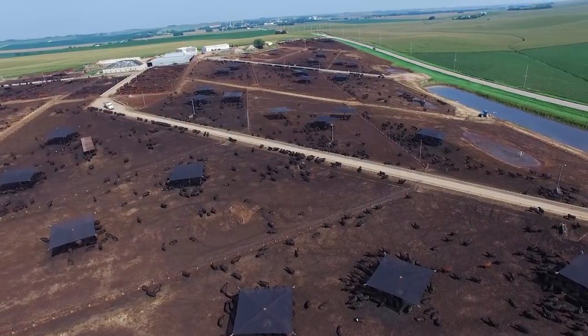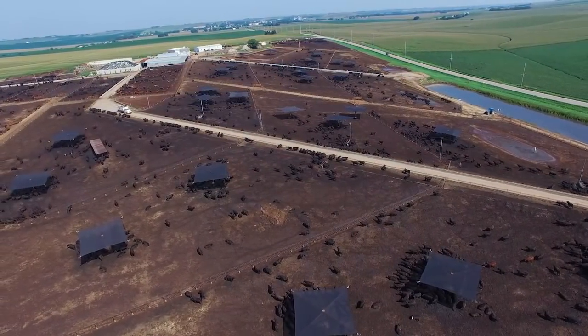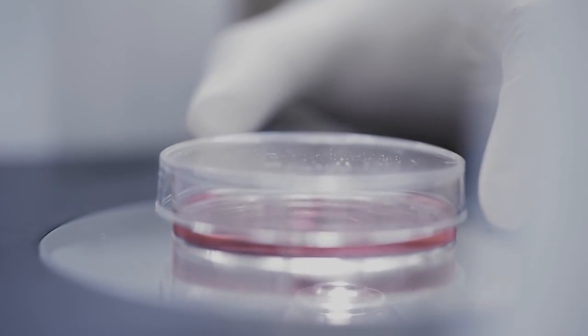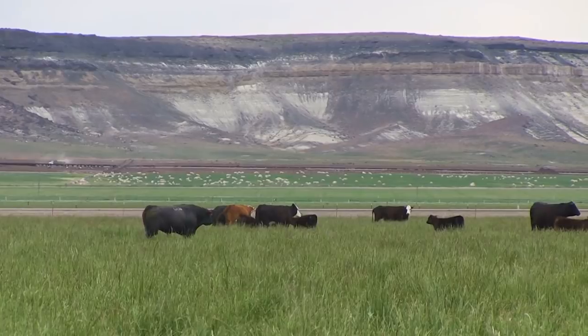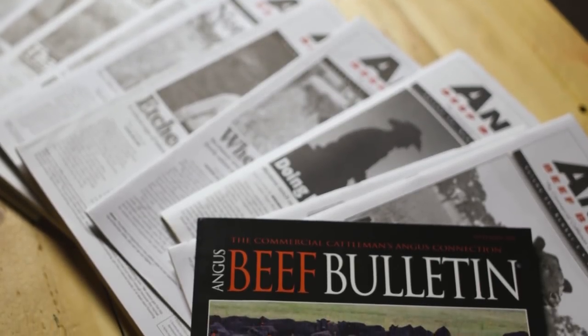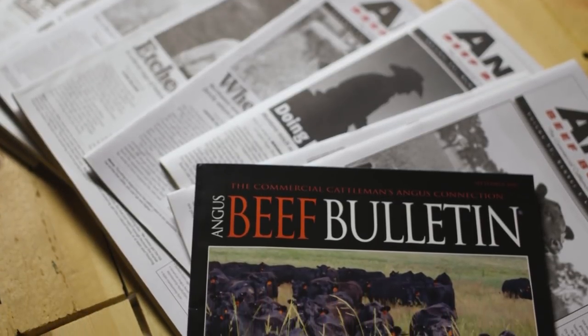Coming up on the Angus Report: tips to boost a stocker operation's bottom line; could gene editing speed up genetic progress in the beef industry; learn more about the American Angus Association's new feeder cattle program, Angus Link; and the Angus Beef Bulletin has officially unveiled its exciting new look.